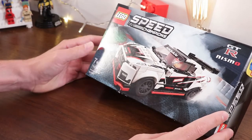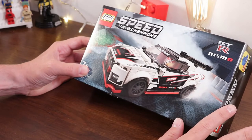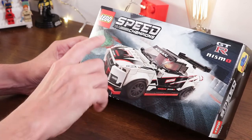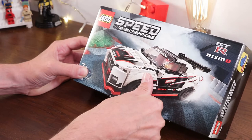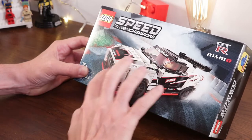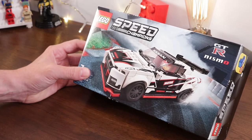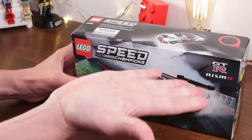This particular one is set number 76896, the Nissan GTR Nismo. Take away all the stickers and it actually looks pretty good. Speed Champions do come with a lot of stickers, and this set is no different. I believe the actual bonnet itself is actually a printed piece, which is really good — 10 out of 10 for that, LEGO. But all the rest are stickers, and that is quite hard to line them all up. You kind of have to build the set and then apply the stickers. All in, this set features 298 parts, but it features 26 stickers.